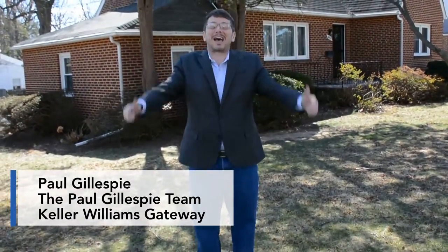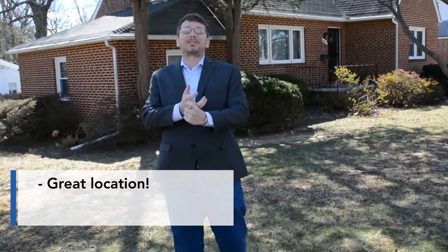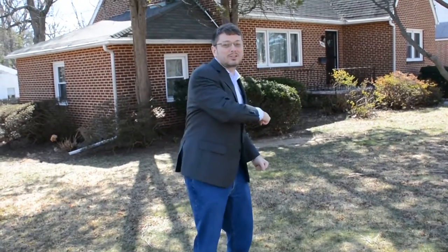Hey guys, Paul Gillespie, Paul Gillespie team of Keller Williams Gateway. We have a fantastic listing to show you today. Real estate is all about location, location, location folks, and this one has it. You're minutes from 695, minutes from Calvert Hall, minutes from Towson Town Center. Fantastic single family home here folks, so come on in guys, let's check it out.